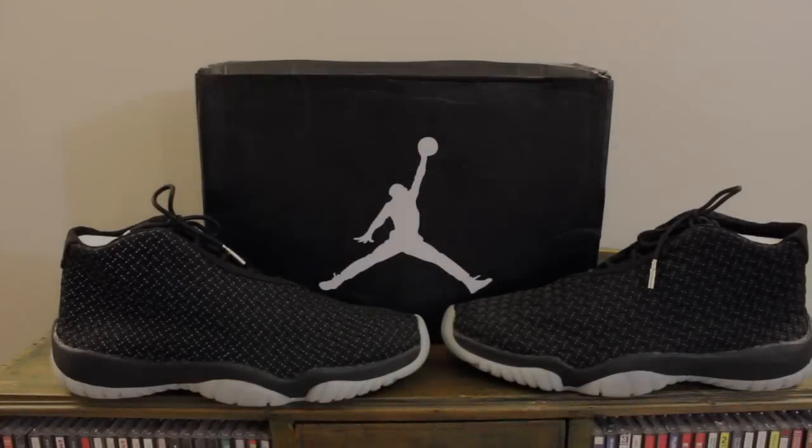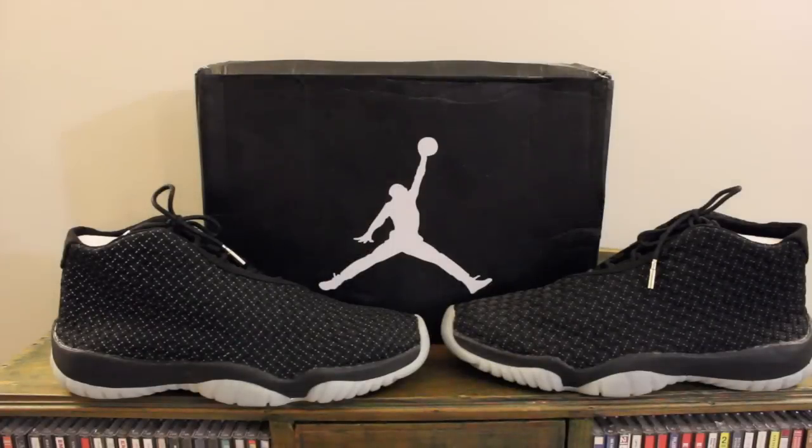Yo, what's good YouTube? It's your dude Mr. Heat Ledger coming at you again with a brand new video review — this time the Jordan Future Glows. This sneaker is off the chain. Before I jump into it though guys, big shoutouts to everyone watching my videos.